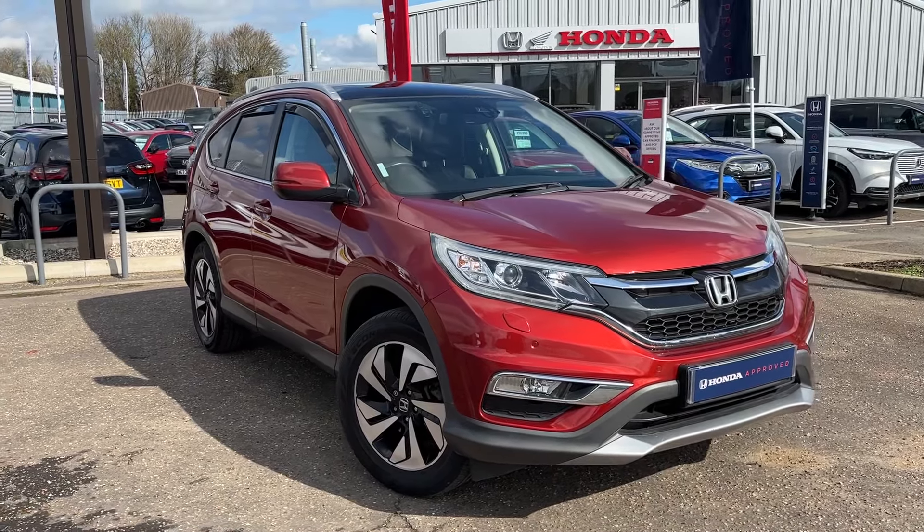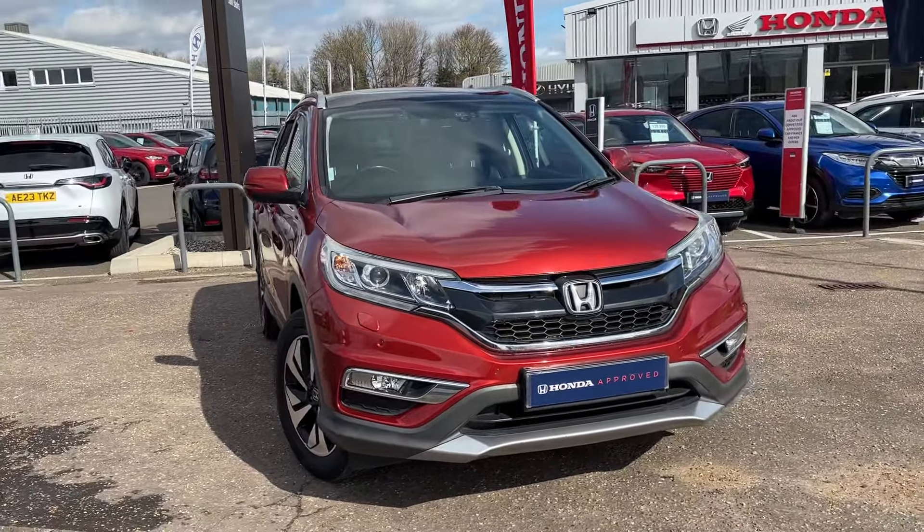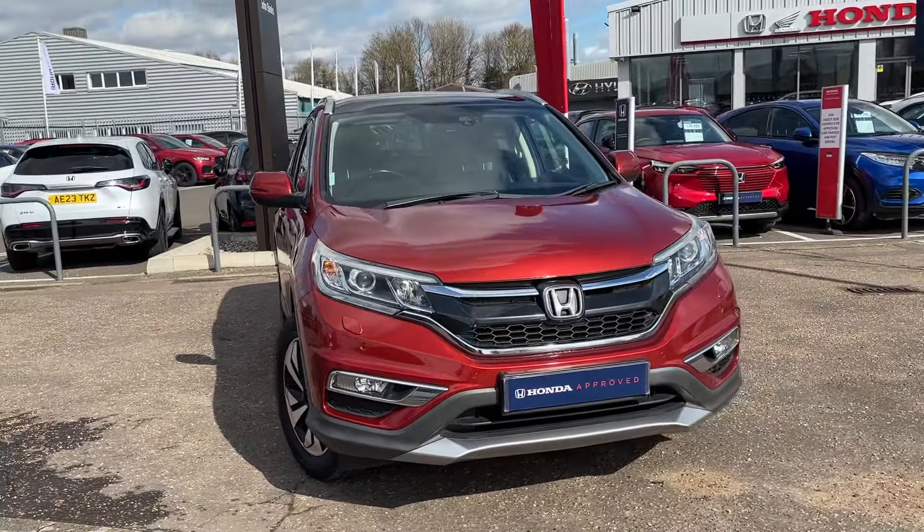Hi, welcome to John Makes Honda Cambridge. We have for sale today this fantastic Honda CRV, top of the range EX model, the 1.6 i-DTEC automatic, finished in a fantastic metallic red. This car comes in really good condition.